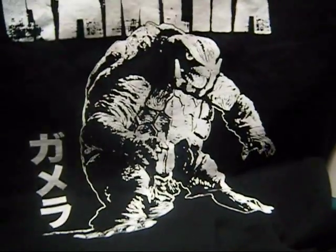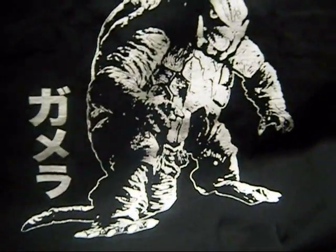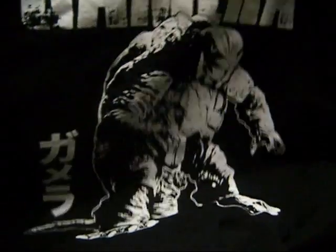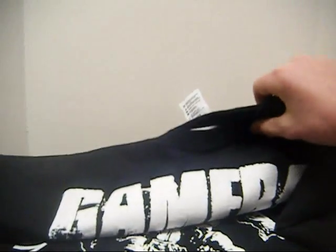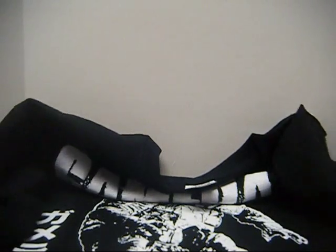Just last night I got this t-shirt — a Gamera t-shirt, as you can tell. It's really awesome, I love this thing a lot, and it fits perfectly. You might be seeing me wearing that at G-Fest. There's the t-shirt.